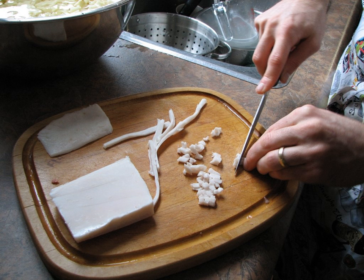A traditional use for lardins is in a technique called larding, in which long strips of chilled pork fat are threaded, with the use of a needle, into meats that are to be braised or roasted, such as beef fillets or veal, especially lean cuts, poultry, and lean fish such as salmon.